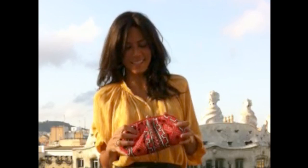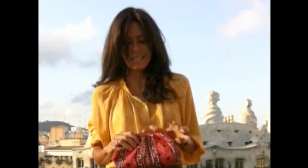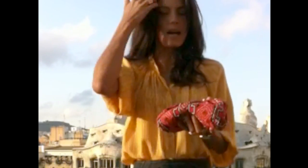Welcome to Barcelona, Veronica Webb. Coral is the color of the season. I really like this bag from Santee — it's hand-beaded in India, and I like the Aztec print a lot.